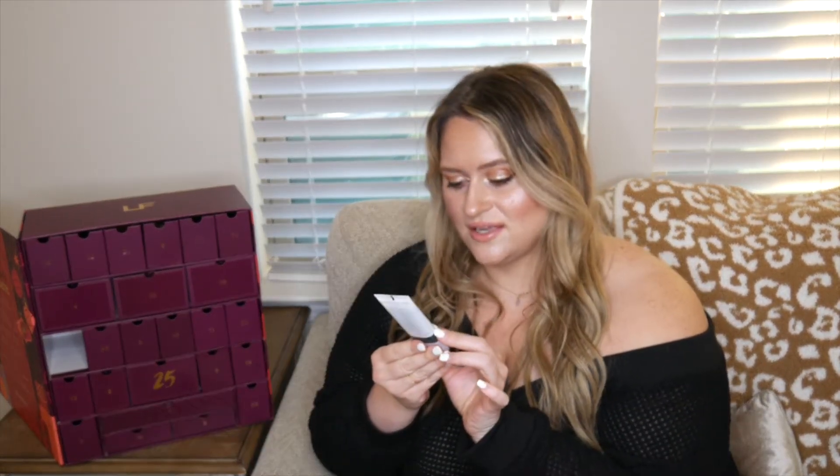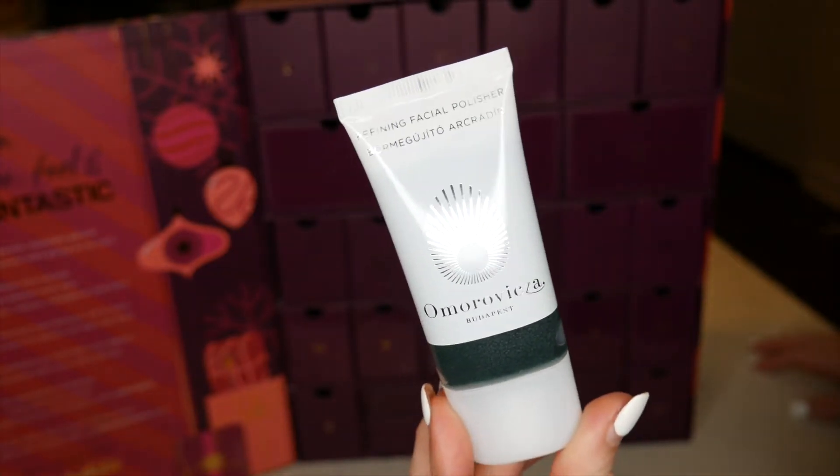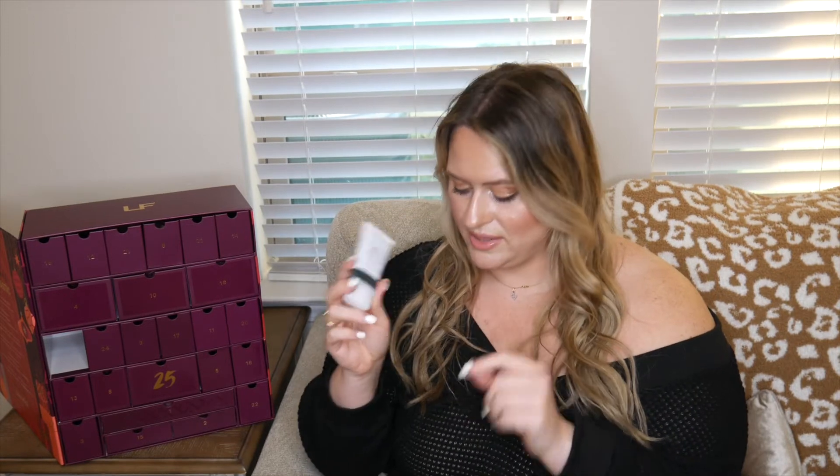Number seven is the Armoire Vixée Refining Facial Polisher — I'm not sure I'm pronouncing that right. This looks similar to the volcanic ash exfoliator I just got from MAC, so I'm excited to try it. It's one ounce, 30 milliliters, and it's a high-end brand I've been wanting to try. Let me know if you'd like a follow-up video testing all these products!